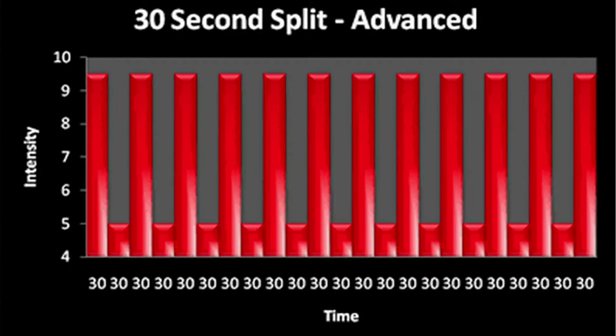Here is the advanced graph. Notice that the rest times are smaller and the training is 23 minutes total. This is a much more intense protocol — you will be exercising for twice the amount of time with half the recovery time as a beginner.